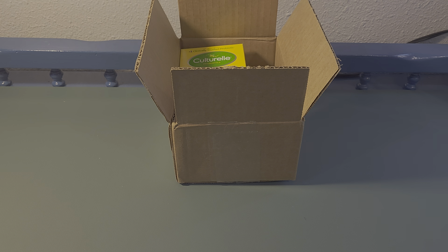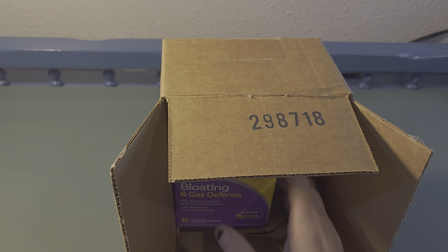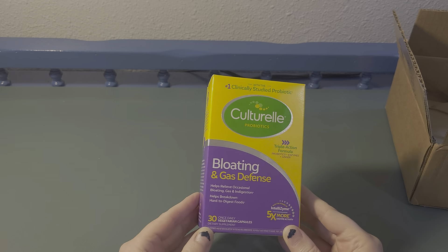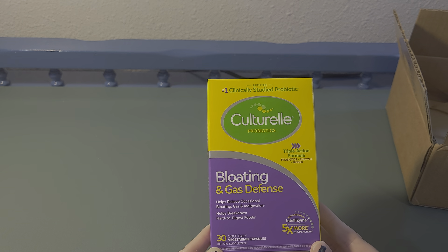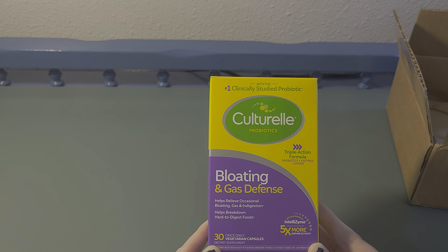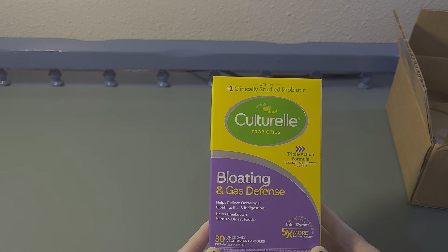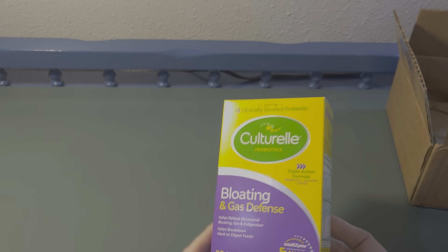After that long explanation, let's get into it. I did open it and take a peek because the box wasn't specific on who or where it was from. Anyway, they sent me a Culturelle probiotic product — it's for bloating and gas defense, and it helps relieve occasional bloating, gas, and indigestion. It helps break down hard-to-digest foods, and there's a triple-action formula that includes probiotics, enzymes, and ginger.